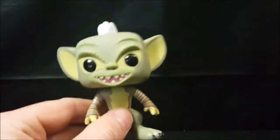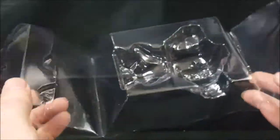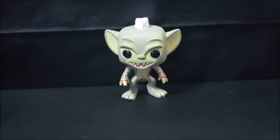Once it completes that first rotation, he kind of just topples over. That's not good — they really should have included a display base. Before you guys say anything, here's the clamshell — there's no place for a display base and there was not one included in the box.